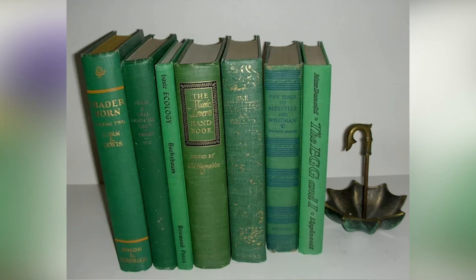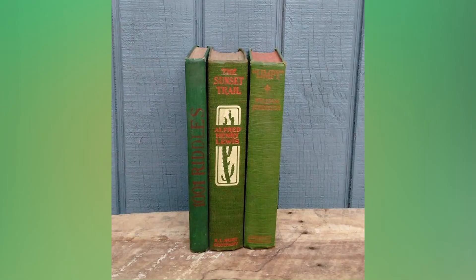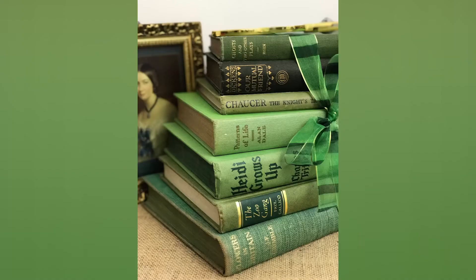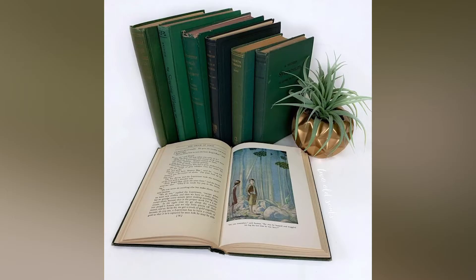They may look like a perfect St. Patrick's Day gift, but buyers beware — you may want to think twice about collecting old green books. According to the creator of the Poison Book Project, books with emerald green spines, covers, or pages could be laced with arsenic and other toxins. The books were mass-produced in the 1850s and are sitting in many libraries across the world.